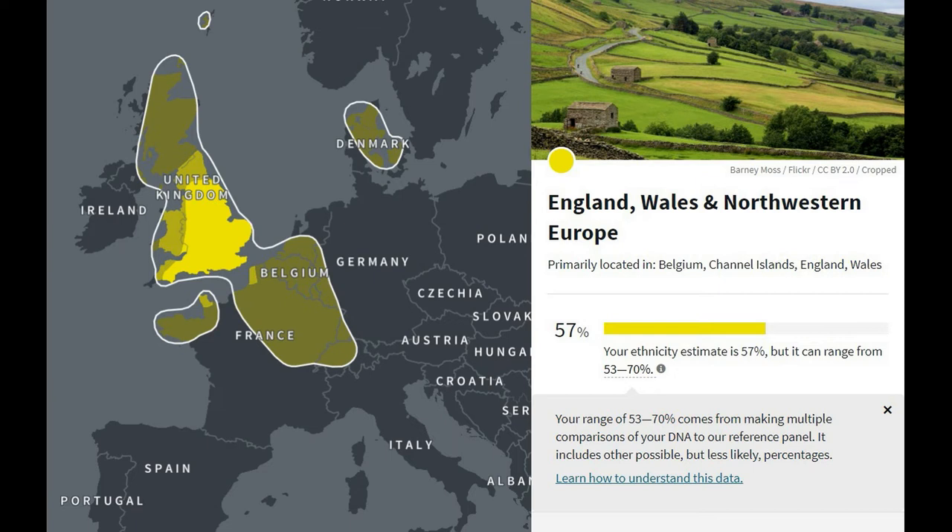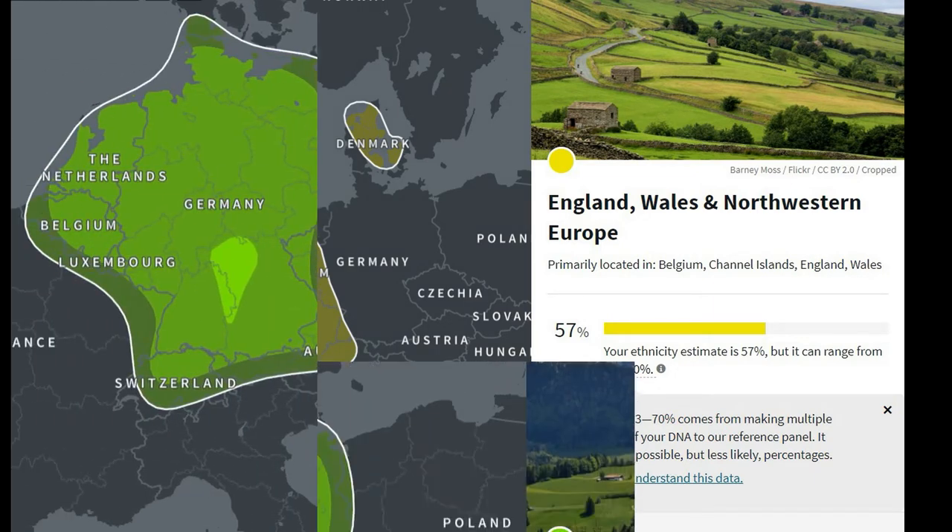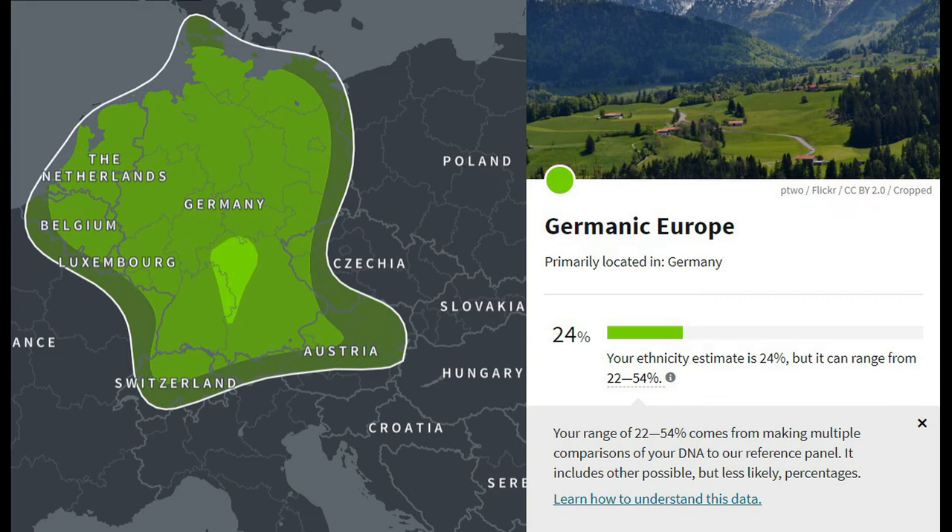You can see the lighter the color, the more likely I'm from that area recently — so you see there's Denmark highlighted. My Germanic European result came in at 24%, and the range they give is 22% to 54%. You really can't say you're from a specific area in Germany or England — it just doesn't work that way. But basically we kind of thought it was German and English, and that checks out.